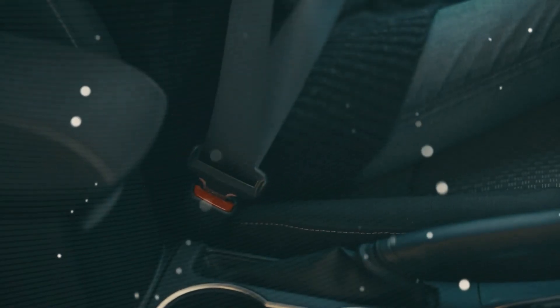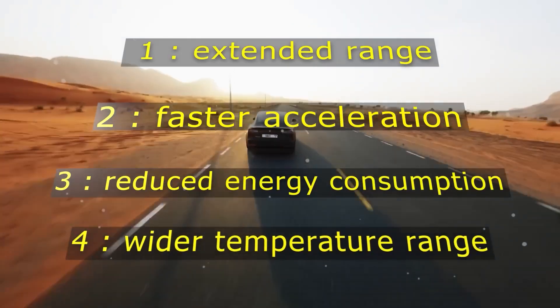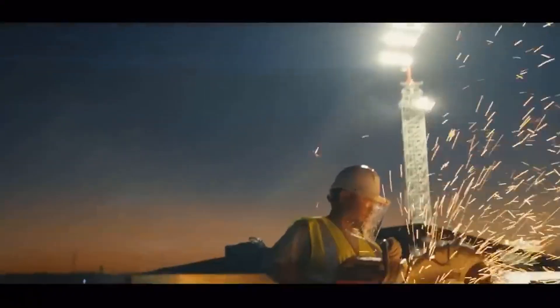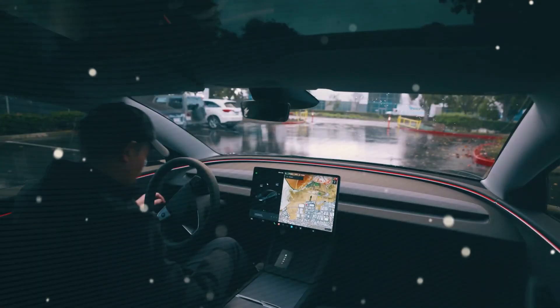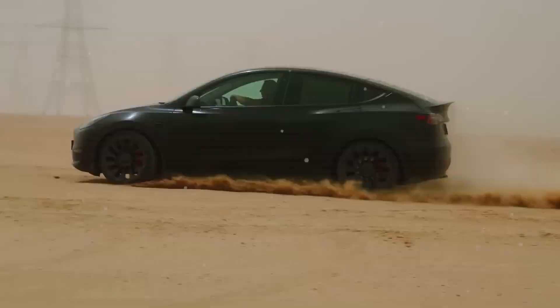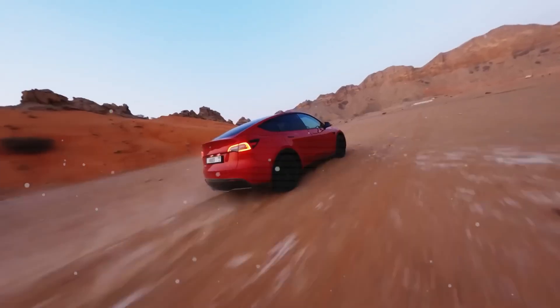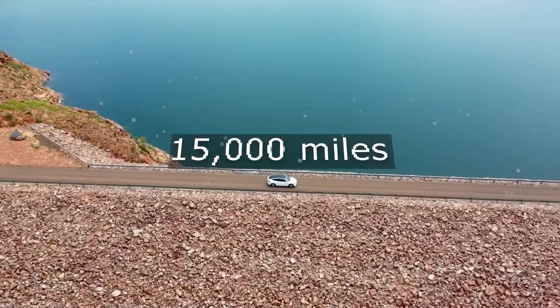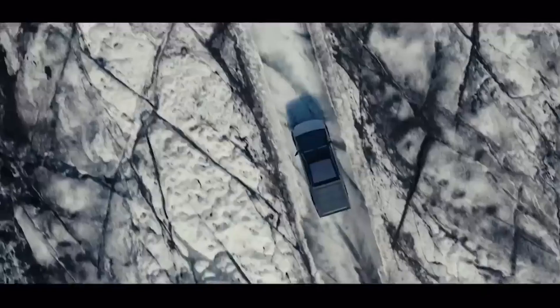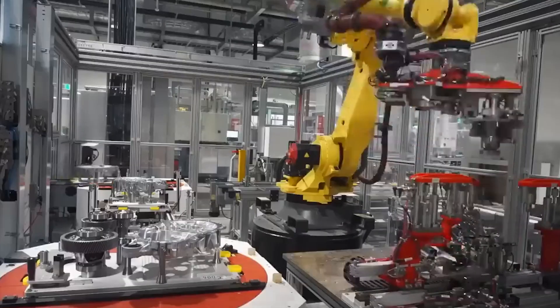Looking ahead to the Model Q, Tesla's upcoming entry-level EV, the motor supports an estimated range of 250 miles per charge. This makes it an affordable option without sacrificing performance, priced at $19,999. The Model Q is designed to make EV ownership accessible to a broader audience, including middle-income families and first-time EV buyers. For long road trips, a motorhome equipped with this motor can achieve an impressive 600 miles of range per charge, thanks to its energy-efficient design. Innovations in motor optimization and battery cooling reduce energy consumption by 15%, making it perfect for long-distance travel while keeping costs low.